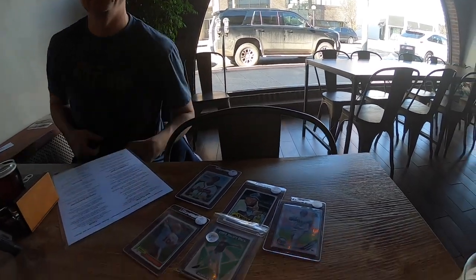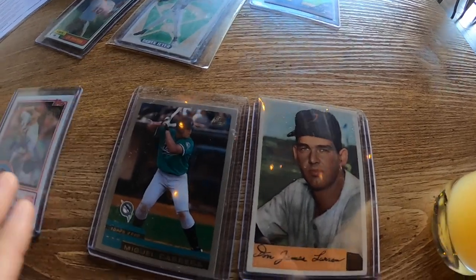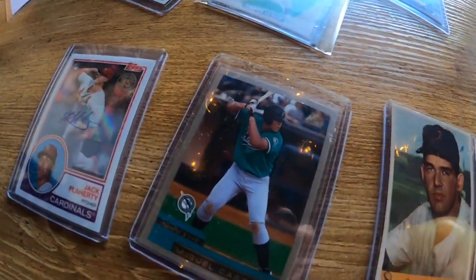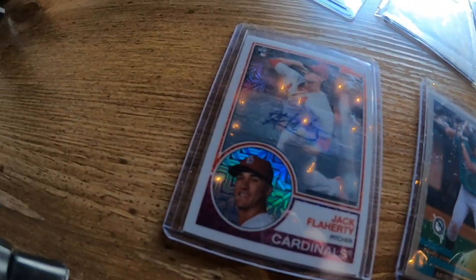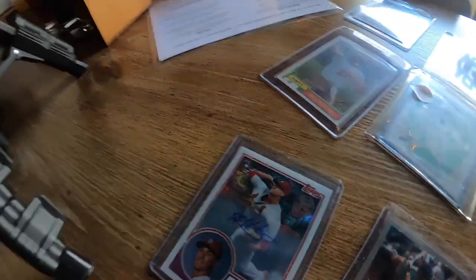For my own pickups: we got the Don Larson Bowman rookie I've been looking for in pretty good condition, a Miguel Cabrera Topps rookie in nice condition, and it wasn't the exact one we were looking for — but it was the only Jack Flaherty non-base rookie in the whole joint. Everybody was saying some guy had come through and took every single Flaherty. I'd love to know if it was you — please comment below. Either way, that's the recap. We did good, and now we're at Wolf and Warrior having some brews. Until next time.